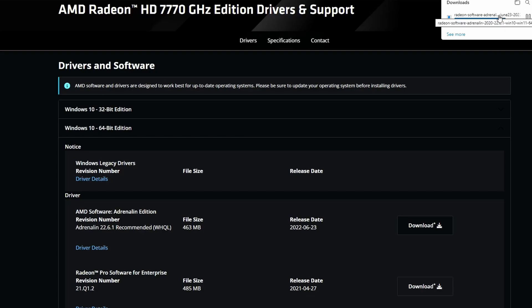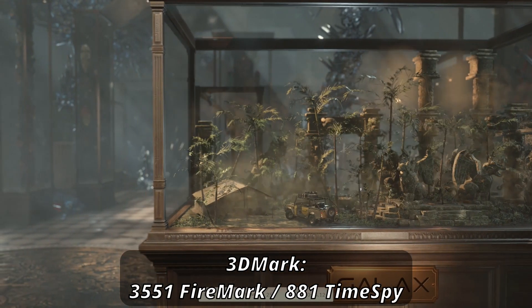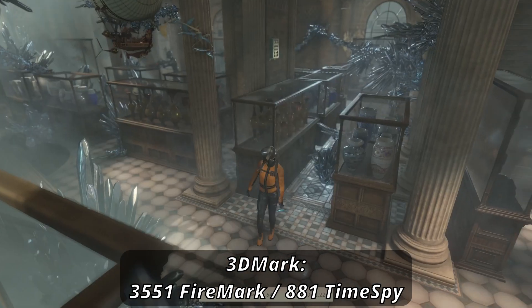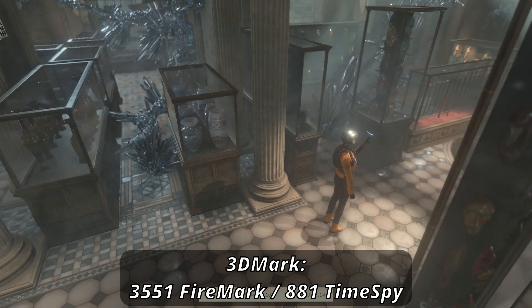With our standard Ryzen 5 3600 computer, let's see how it stacks up. Using 3DMark to show some synthetic benchmarks, you may or may not be surprised by the scores here. 3551 for Firestrike isn't great but isn't that bad either. Time Spy is absolutely atrocious, however, at 881.